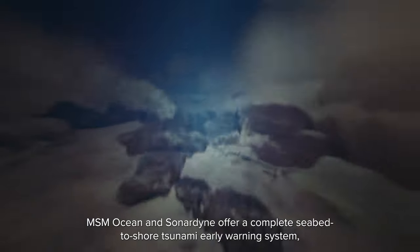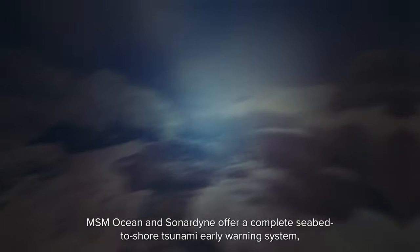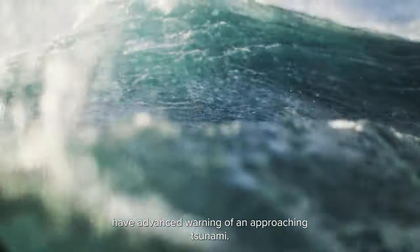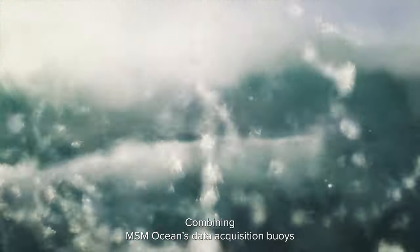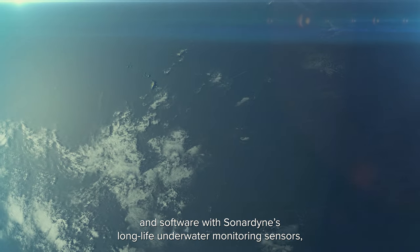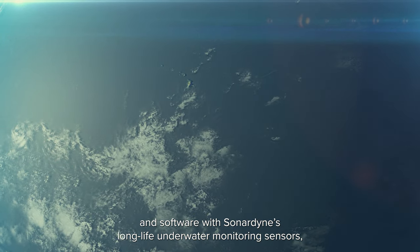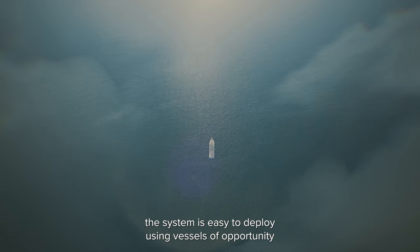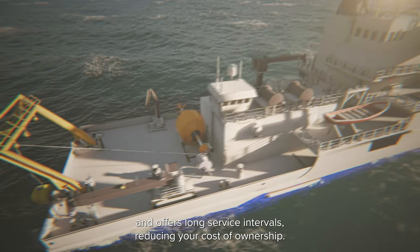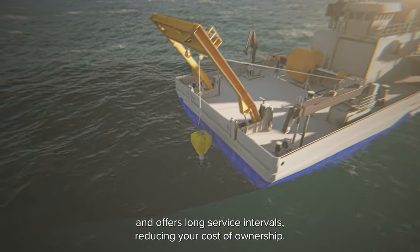MSM Ocean and Sonodyne offer a complete seabed-to-shore tsunami early warning system, which ensures vulnerable coastal communities around the world have advanced warning of an approaching tsunami. Combining MSM Ocean's data acquisition buoys and software with Sonodyne's long-life underwater monitoring sensors, the system is easy to deploy using vessels of opportunity and offers long service intervals, reducing your cost of ownership.